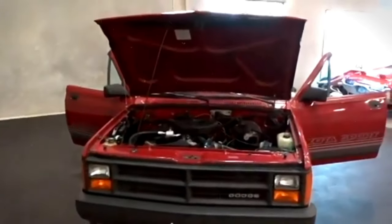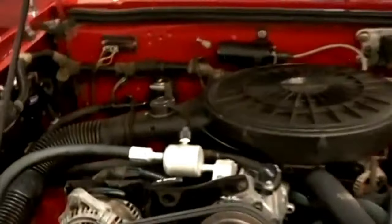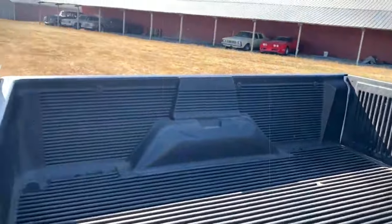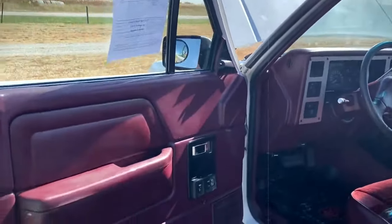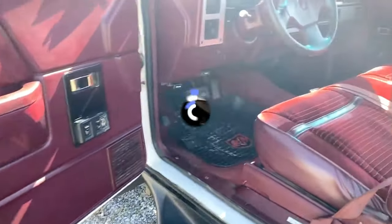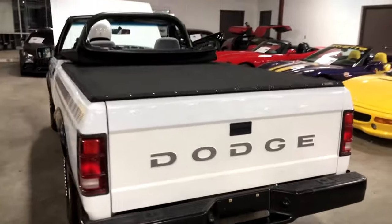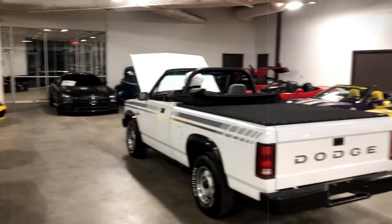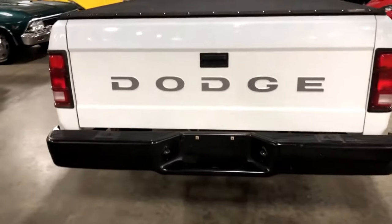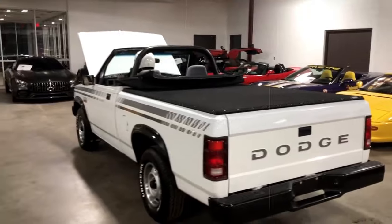Despite its distinctive appeal — featuring a standard 3.9-liter V6 with 125 horsepower and available in black, white, red, and later blue — the Dakota Sport Convertible didn't ignite the expected consumer interest. Sales started at 2,842 units in 1989, but quickly plummeted to just 909 in 1990, and rumors suggest a mere 8 were produced in its final year, 1991.